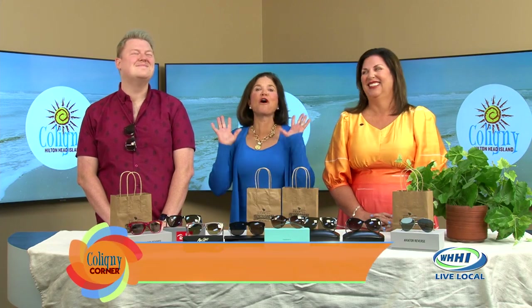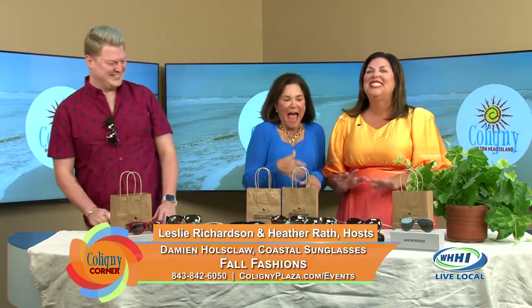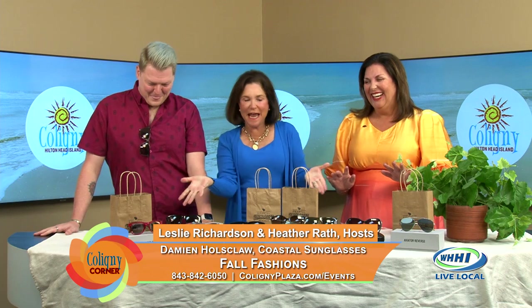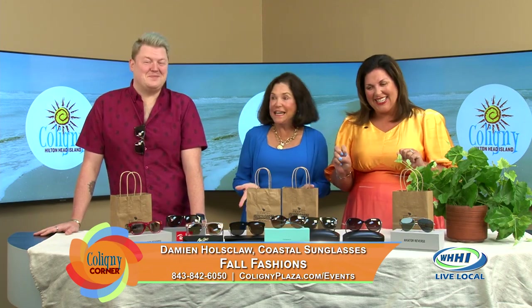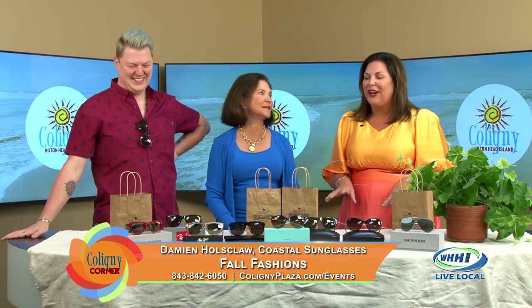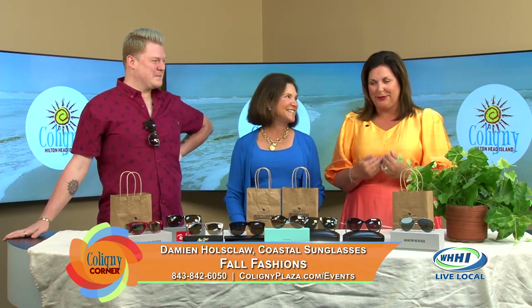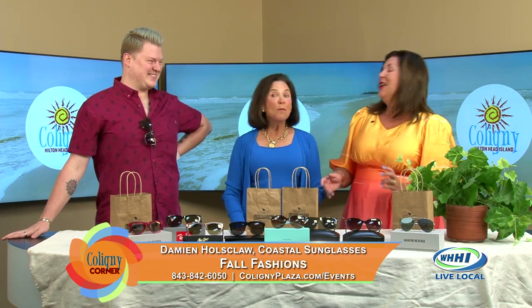Welcome back. We're here with our favorite Damien from Coastal Sunglasses. He's brought so much eye candy for Heather and me today. If you've watched the show before, you know that Joe, my husband, and J.R., Leslie's husband, don't like it when Damien comes on. But they benefit.